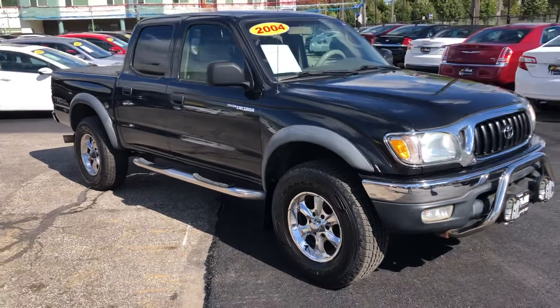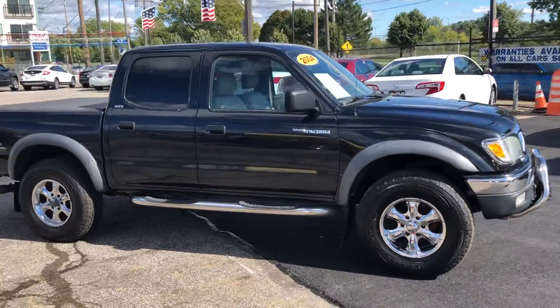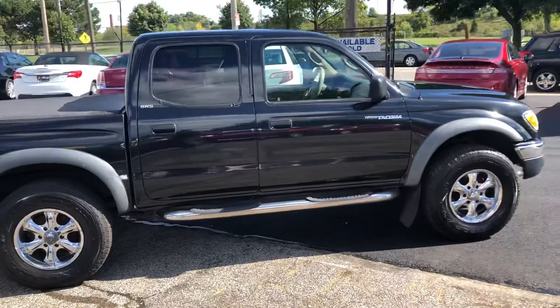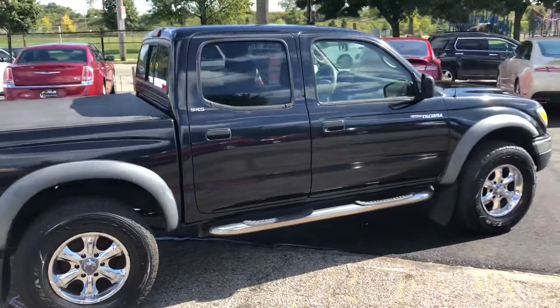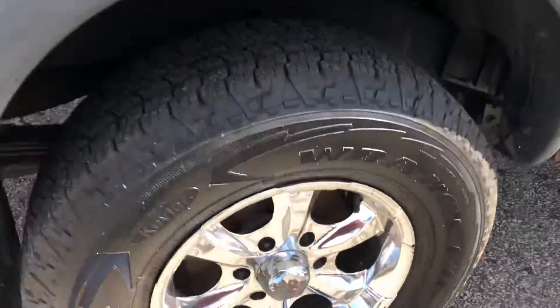ARJ's is proud to present this one owner 2004 Toyota Tacoma. This 2004 only has 138,000 miles — crew cab, clean Carfax, 17 service records. We don't get ones like this very often. SR5, off-road package, Toyota Racing Development.